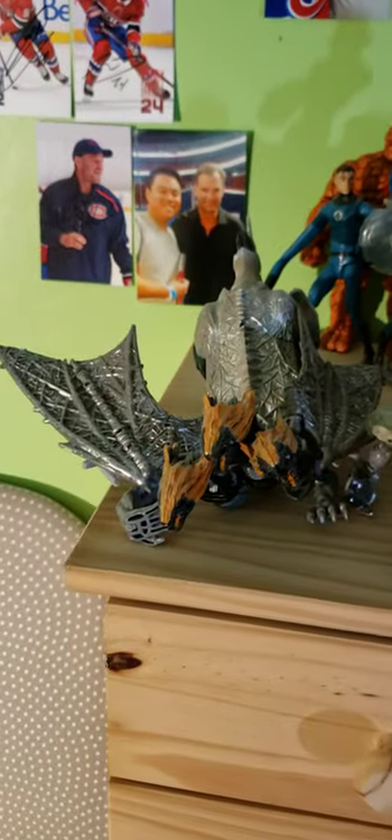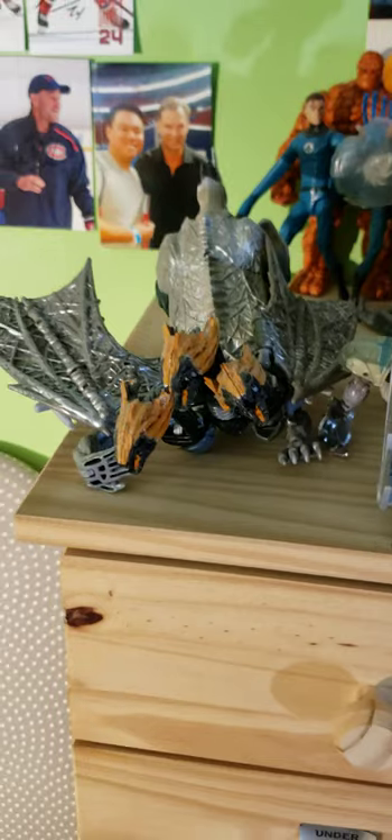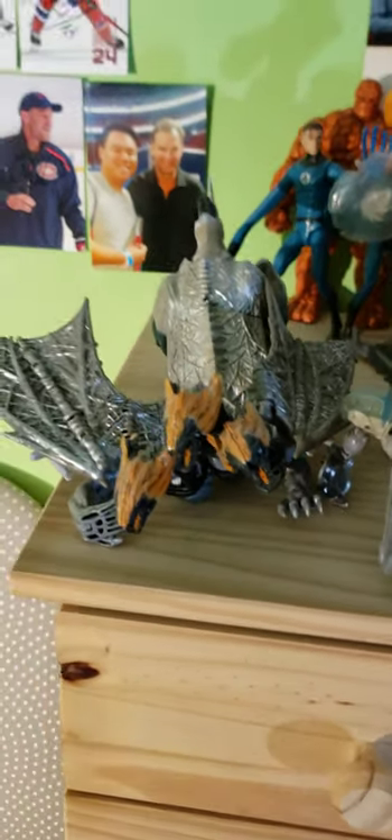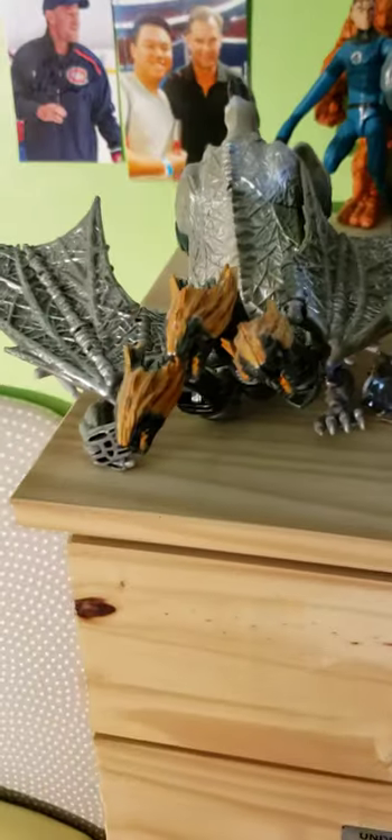This is my Powermaster Optimus Prime that my uncle got me for Christmas. This Dragon Storm accidentally fell on me — I tried using glue to fix his leg but that didn't work. Steelbane is kind of a letdown to me because of the floppy wings.